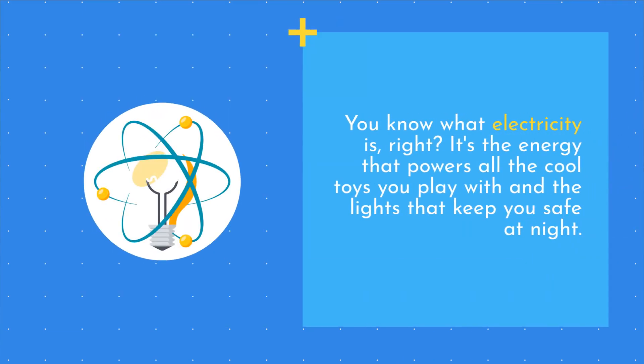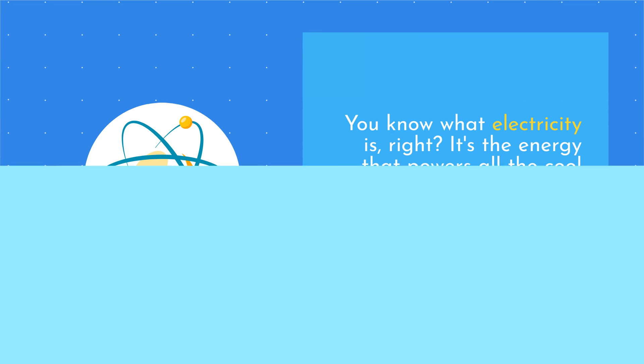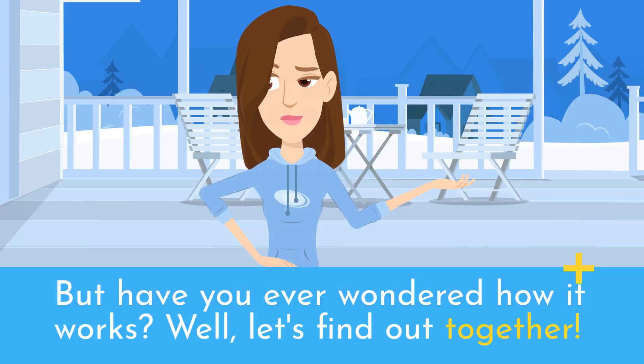You know what electricity is, right? It's the energy that powers all the cool toys you play with and the lights that keep you safe at night. But have you ever wondered how it works? Well, let's find out together.